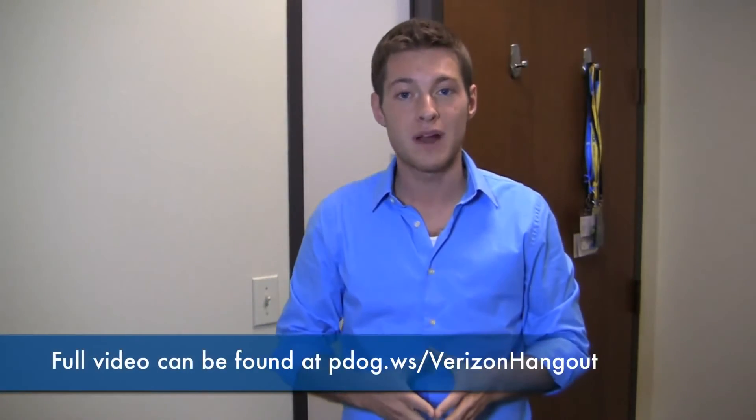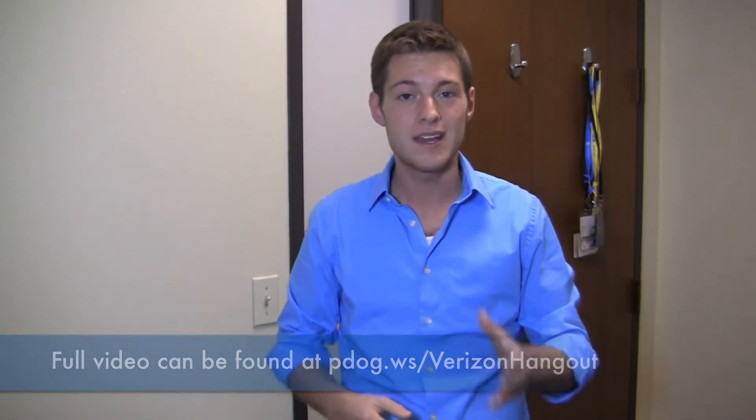Again, the link is right here. It was sponsored by Verizon Wireless — it was great to do it, and again it was really cool to unbox their superstar smartphone. Be sure to check it out and, as always, I'll see you next time.